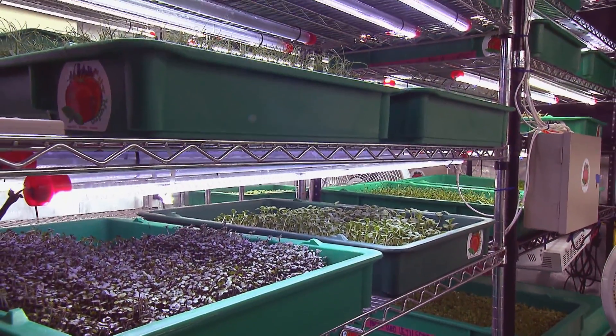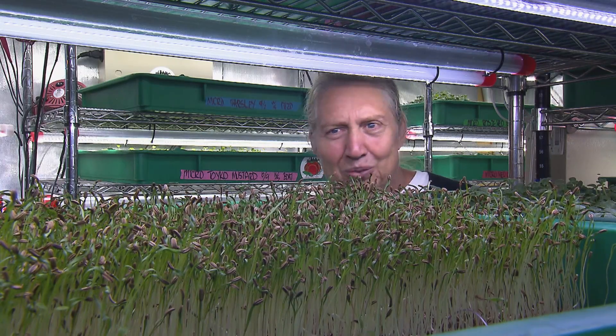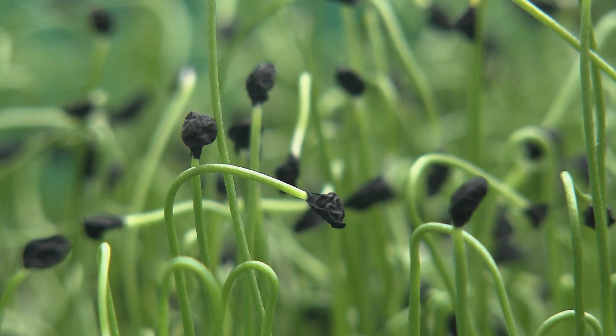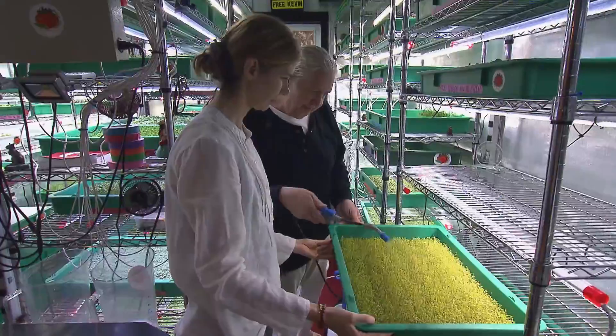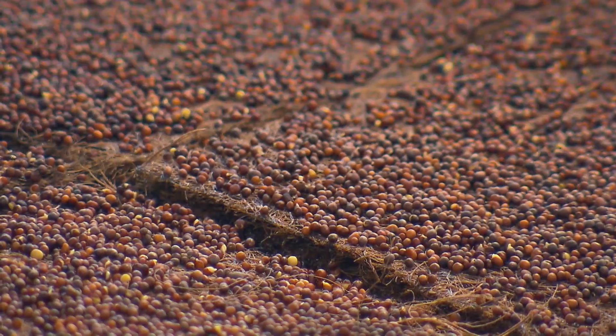At first, it seemed unlikely he could raise enough greens to make a living. Twenty or thirty dollars worth of lettuce wasn't going to pay the bills. His wife kept saying, 'Larry, microgreens — you've got to think about microgreens.' So he started to experiment with microgreens.